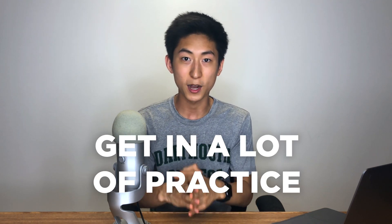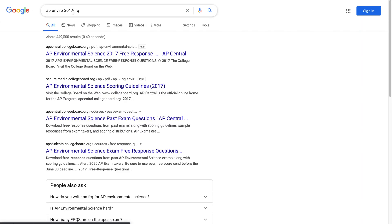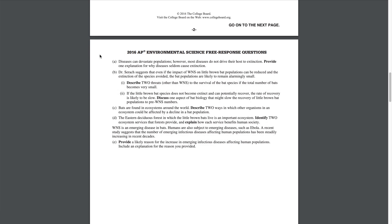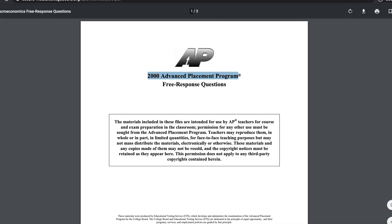I used to do about one practice test every couple of days in the weeks leading up to the AP exam. Another great resource is the publicly available FRQs that College Board posts online — these are literally the previous years' FRQs. Take those practice FRQs and use the scoring guidelines to check your answers. College Board posts these for around 20 years or more, so you have plenty of material to practice with.